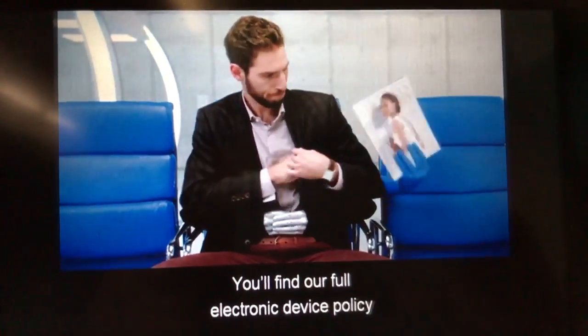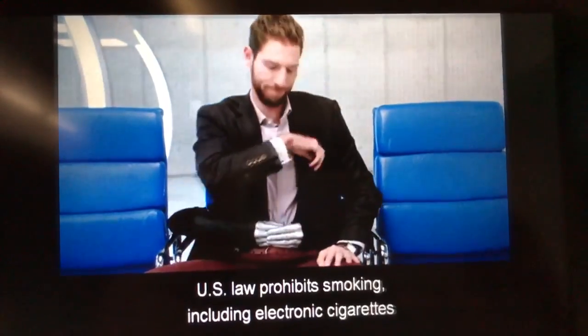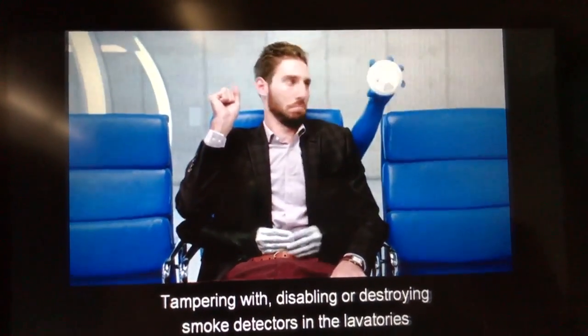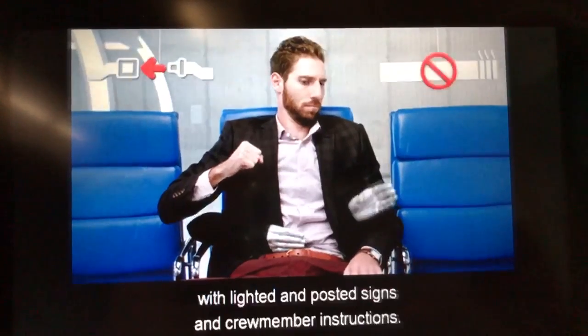You'll find our full electronic device policy in the back of your American Way. U.S. law prohibits smoking, including electronic cigarettes, at any time. Tampering with, disabling, or destroying smoke detectors in the lavatories may result in a fine. U.S. law requires all to comply with lighted and posted signs and crew member instructions.